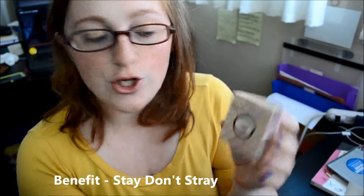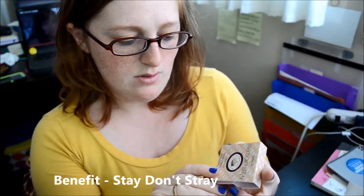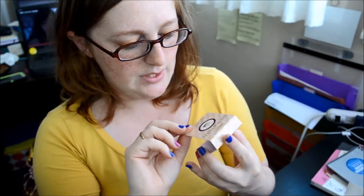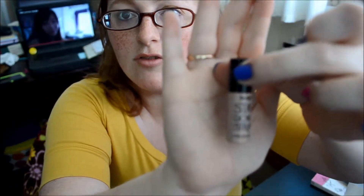Benefit Stay Don't Stray — I've never used this before, but it's a medium deep, like a concealer. It's a little bottle. Hopefully that's not too dark for my skin.